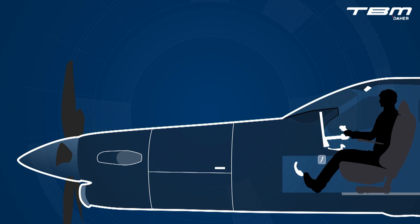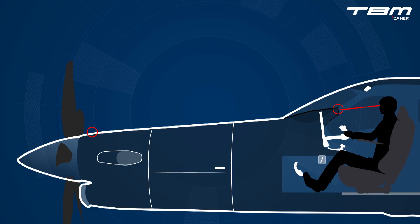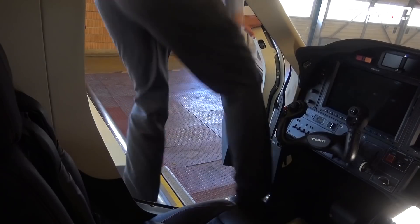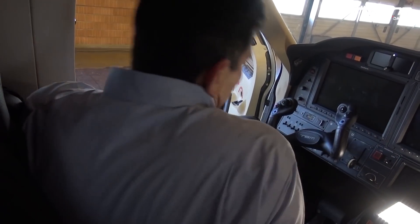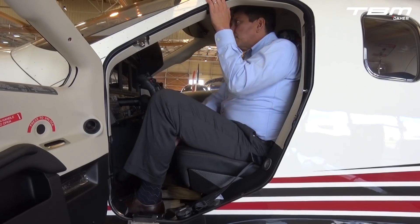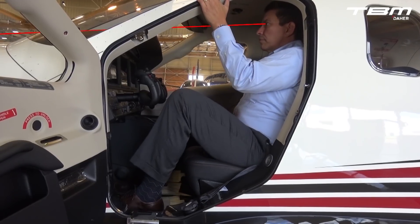Set a more consistent seat height by establishing a line-of-sight reference between the glare shield and the forward engine cowling. Sitting below this reference line begins to limit the external field of view. Per the POH, raise the seat to the maximum height, then slide aft until reaching the desired distance from the control wheel and instrument panel. Lock the seat into the seat track, then lower the seat down to the line-of-sight reference.